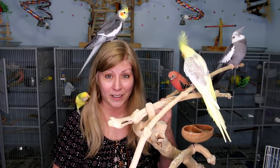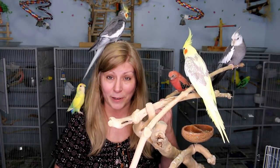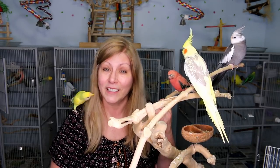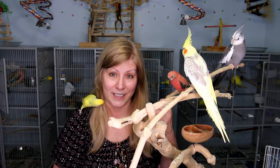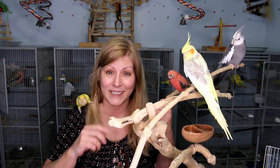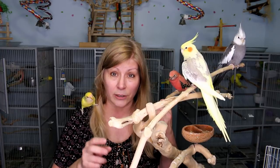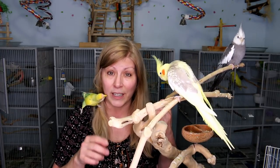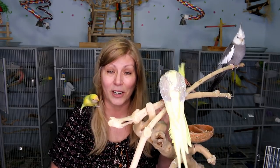So those were all my birds — all 29 of them. Look at them all around me now; I'm in bird heaven! Let me know which bird was your favorite, and let me know what kind of bird you have in the comments below. Make sure to check out all the links in the description — I'll put a tour of my bird room and other relevant links in there.